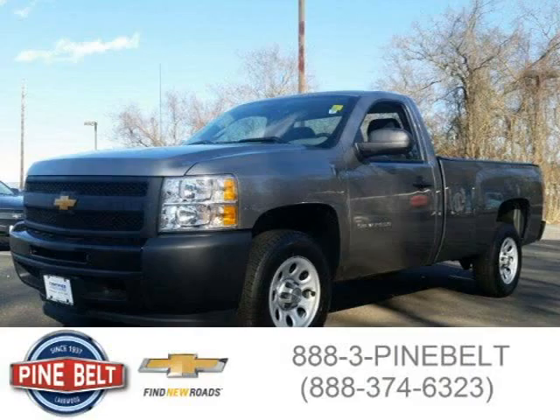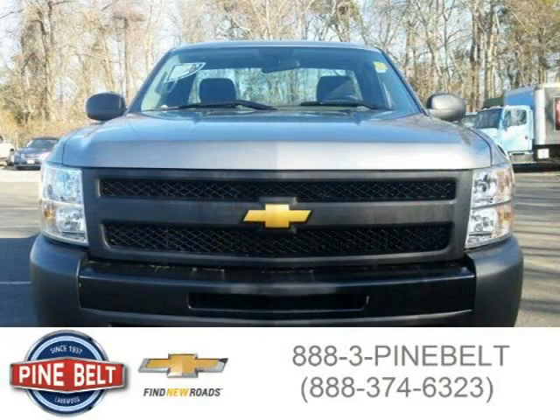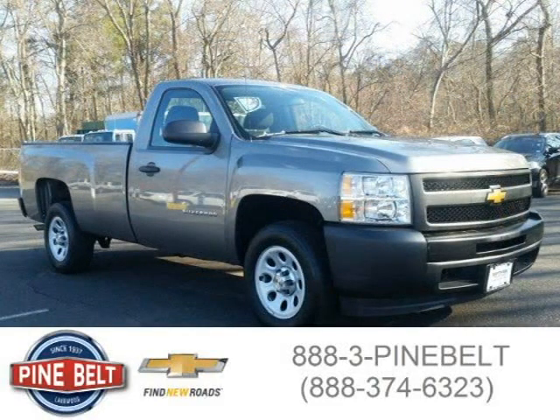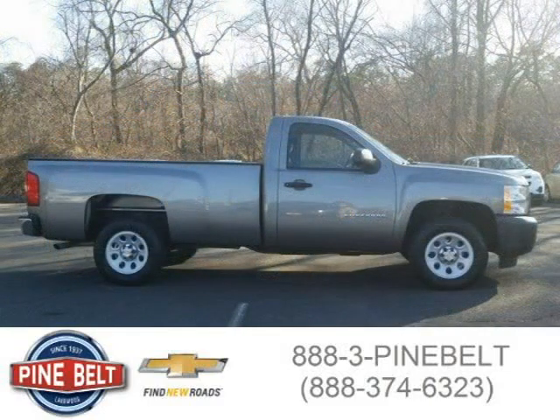This 2013 Chevrolet Silverado 1500 is located in Toms River, New Jersey, and has 11,661 miles on it. It has a beautiful gray exterior paint color which is complemented by a dark titanium interior color. For more information on this vehicle, please click the link below.